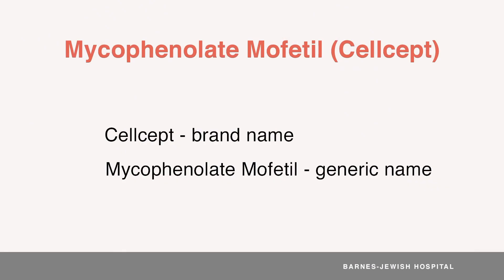Hello, I'm Dr. Bennett Bain. CELCEPT, the brand name, and Mycophenolate Mofetil, the generic name, refers to the exact same medication.